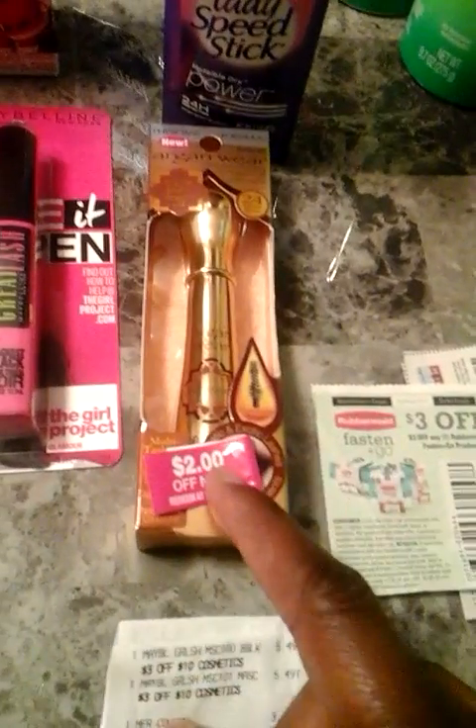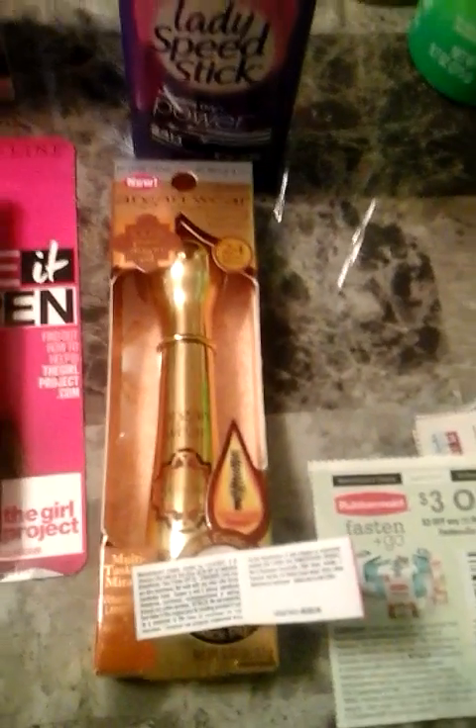This week when you spend $10 on Physician Formula products, you'll get a $7 Extra Care Bucks printed at the end of your receipt. There's a $2 off printable coupon, so it's $10.99 minus $2, meaning you pay $8.99 out of pocket but you get back $7.